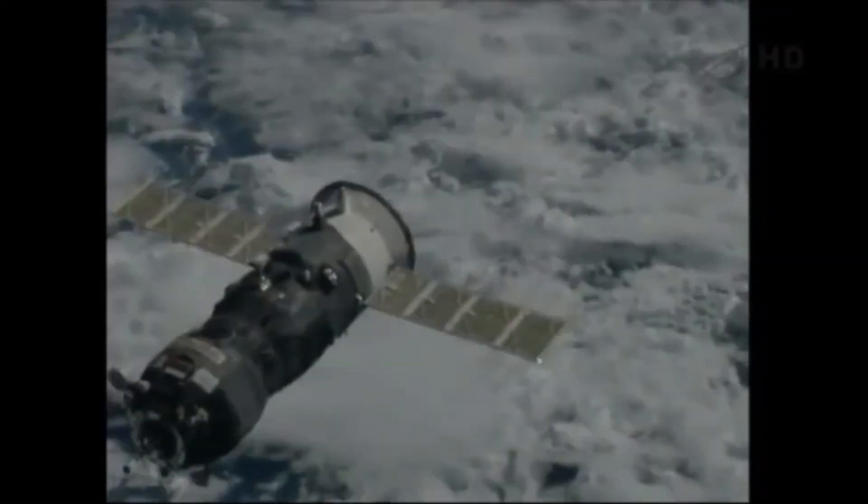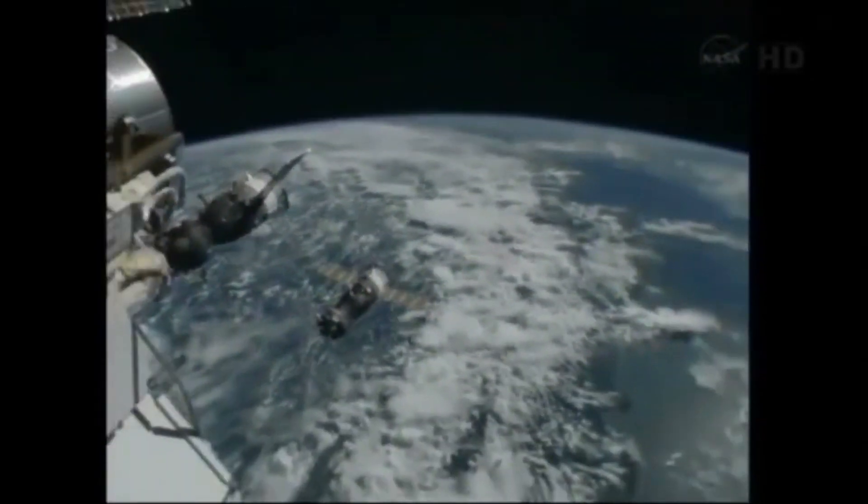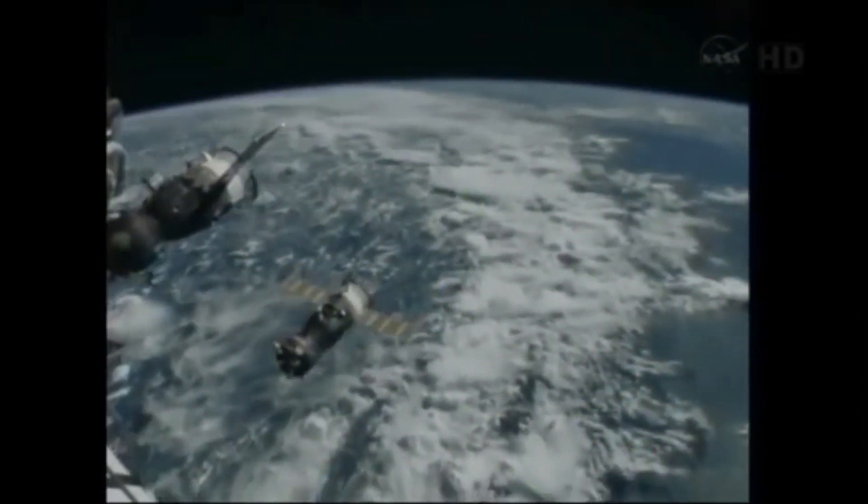After reaching orbit, Progress M-18M immediately began rendezvous procedures and docked with the Pirs module just six hours after launch.